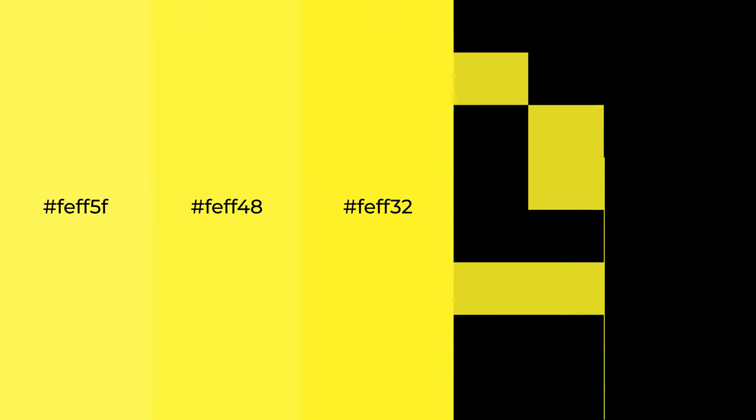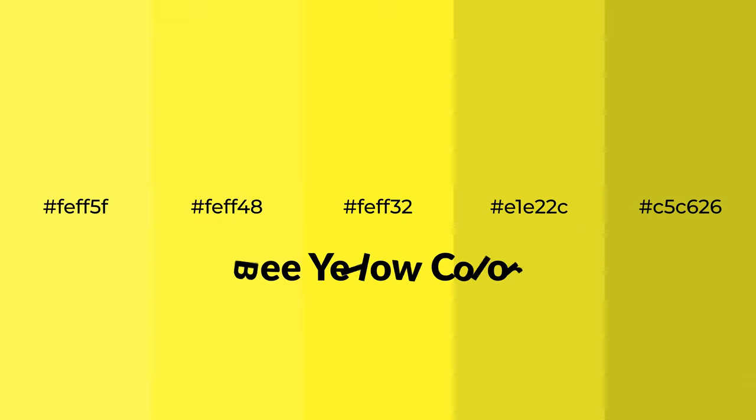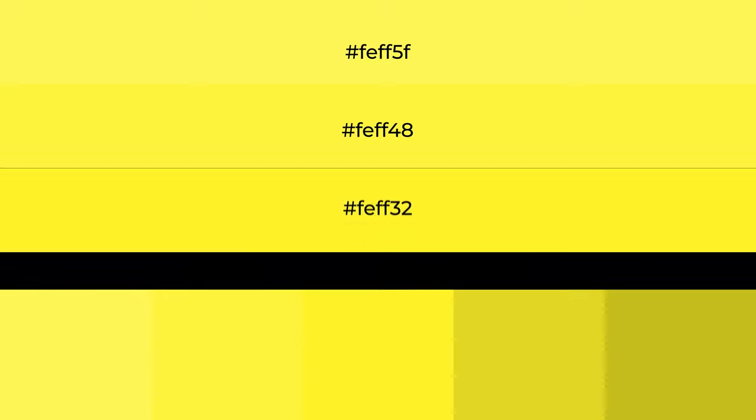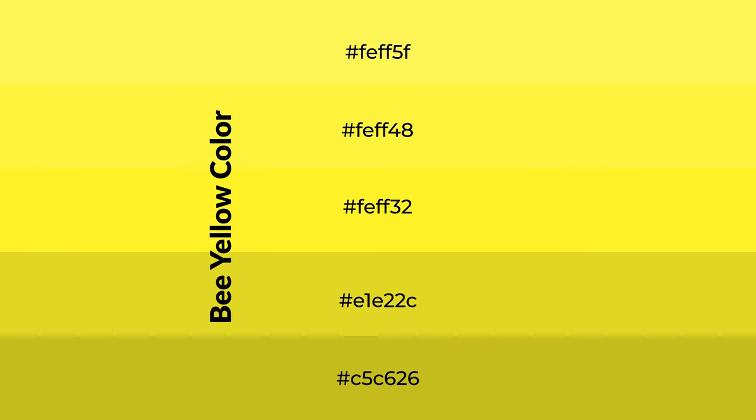Warm shades of yellow color with a green hue for your next project. To generate tints of a color, we add white to the color. Tints create light and exquisite emotions.